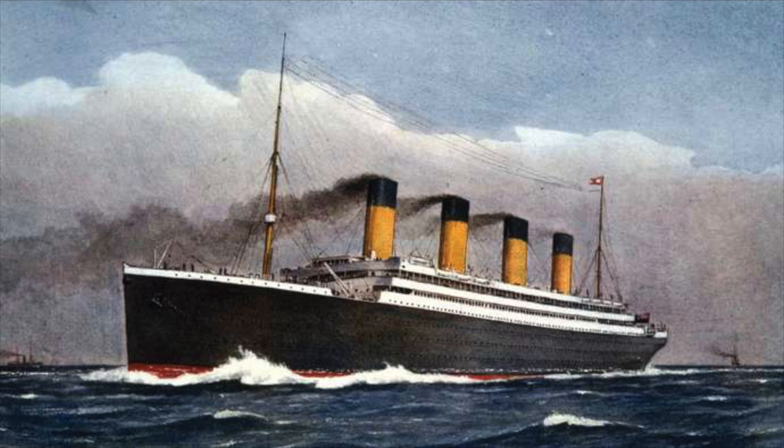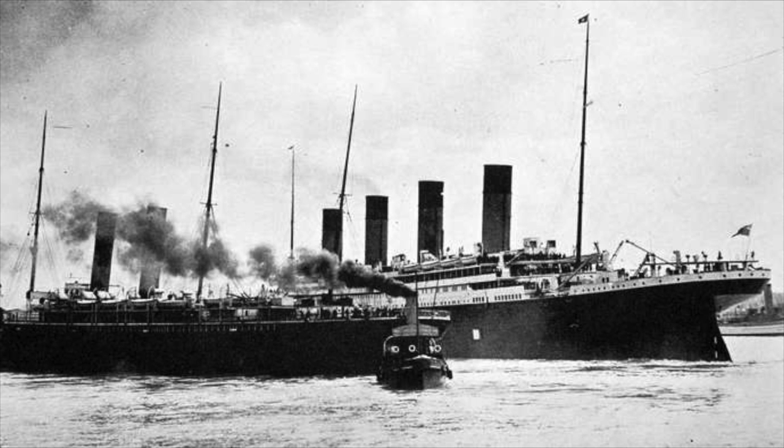To answer their rival, White Star chairman J. Bruce Ismay met with William Pirrie, who was in charge of most of White Star's vessels. They decided to build three ships, but built for comfort instead of speed: the Olympic, the Britannic, and the Titanic.